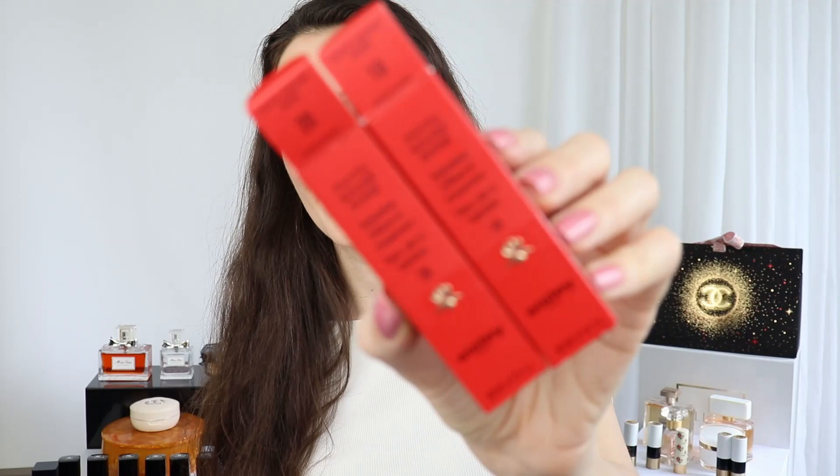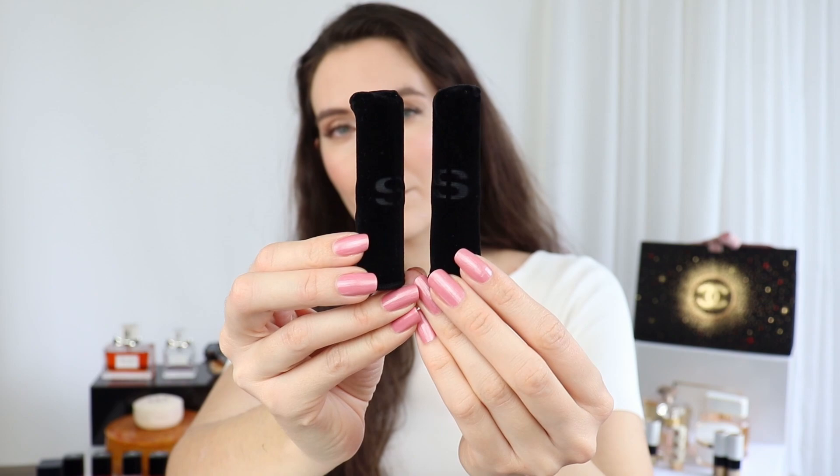I want to show you the packaging first. They come in this beautiful red packaging, and on the inside I really like this additional touch from Sisley — the lipsticks actually come in black velvet cases which protect them. I think they are very useful. Since Sisley is a luxury brand, I really like these velvet cases. They are black, as opposed to the red cases of the regular lipstick formula by Sisley.